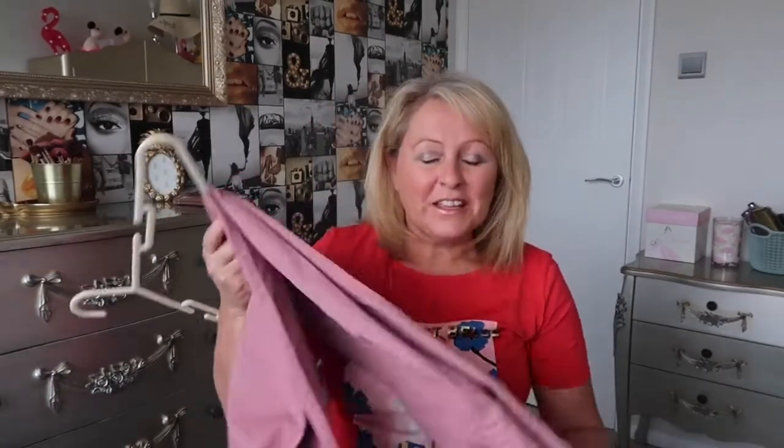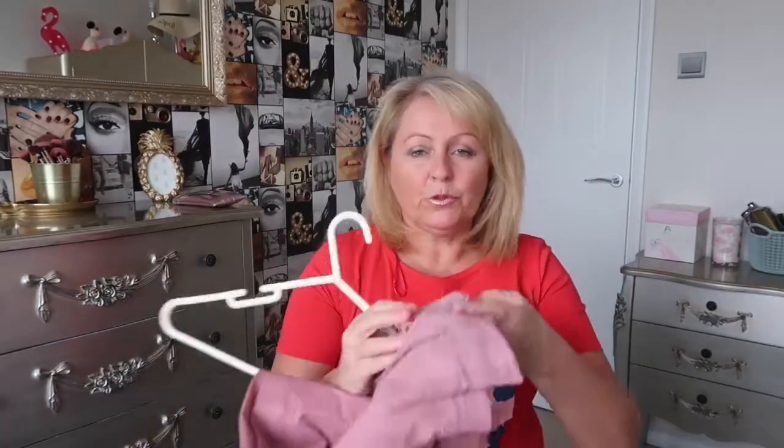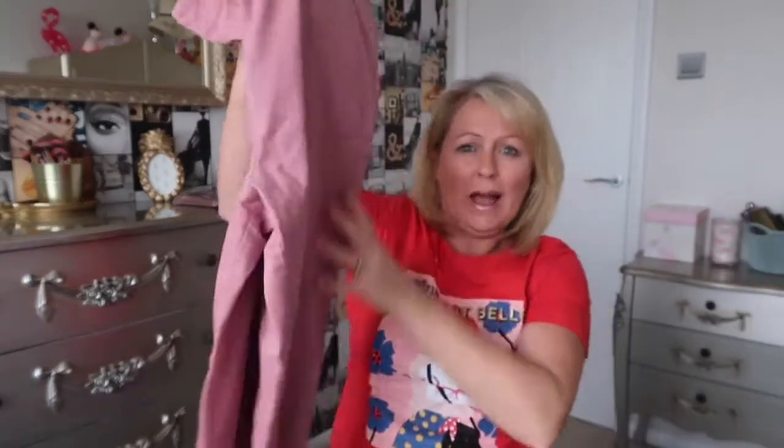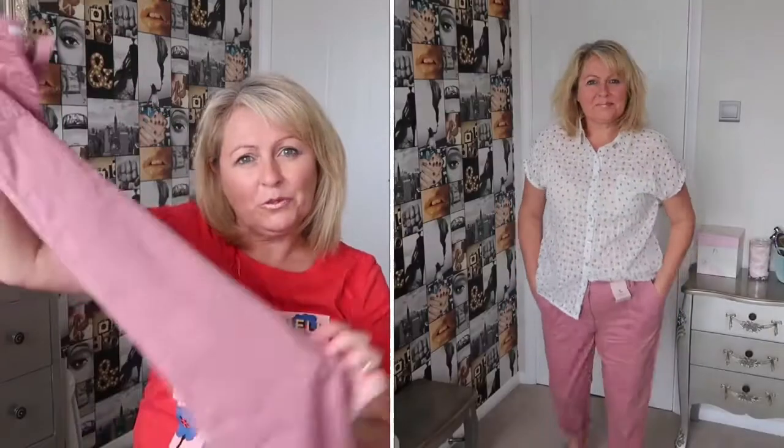First of all, I've liked chino-style trousers for ages. I've tried them in other shops but never liked the cut or fit — but this pair from Sainsbury's TU was originally £16 and I got them for £8. They fit really nicely, the material is really soft, and for £8 I thought they were really worth it — probably cheaper than New Look or Primark, and these were already in the sale.